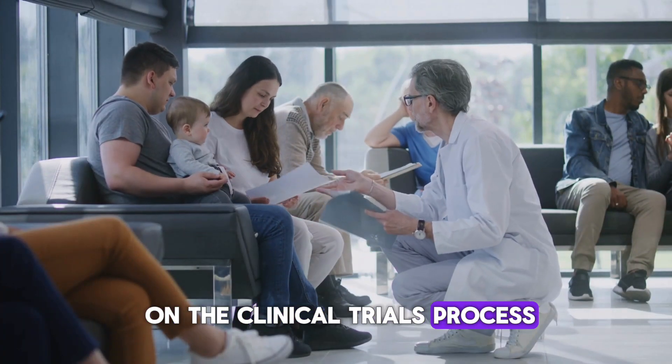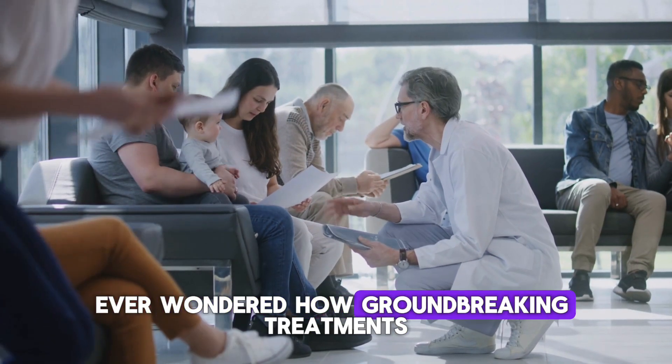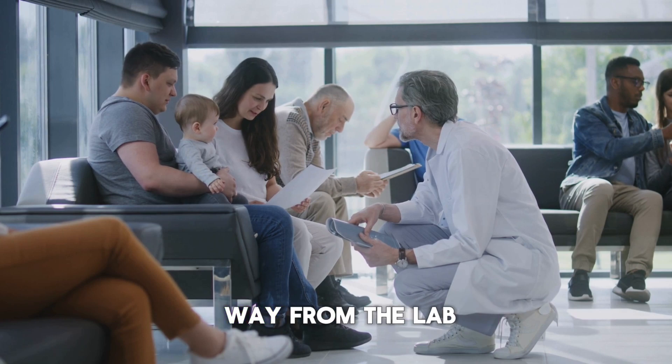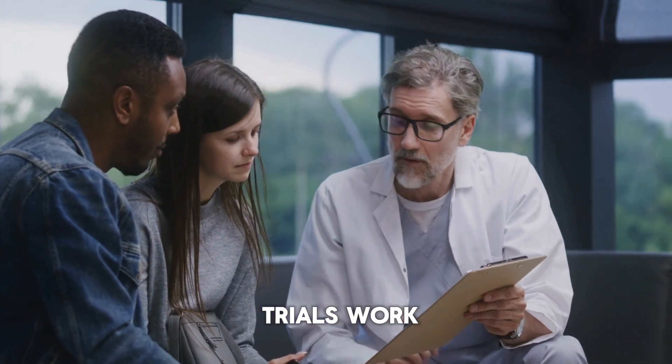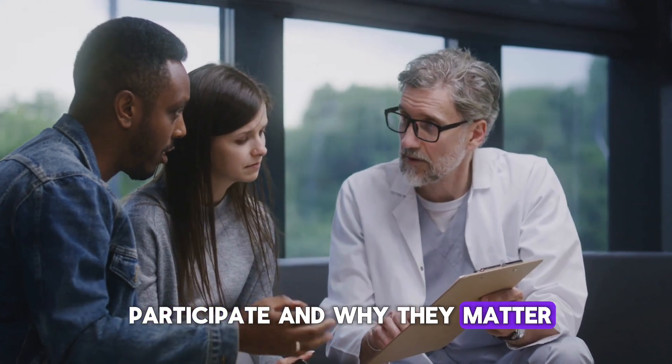Welcome to our guide on the clinical trials process. Ever wondered how groundbreaking treatments and therapies make their way from the lab to the people who need them? Let's take a closer look at how clinical trials work, how you can participate, and why they matter.